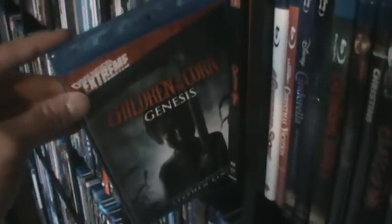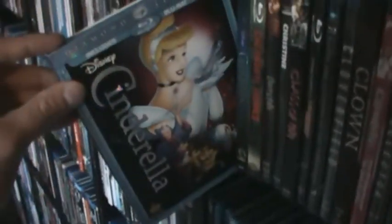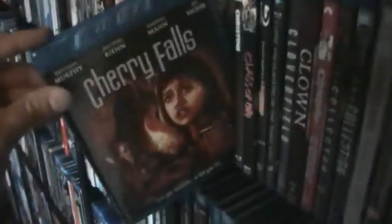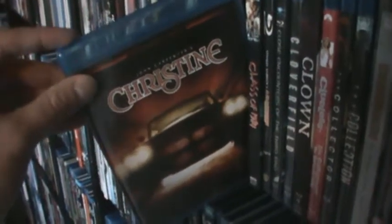Children of the Corn — the original — and one of the sequels, Children of the Corn: Genesis. Chopping Mall — awesome edition. Christmas Evil. Christmas Story. Christmas Vacation. The Disney animated Cinderella and the live-action version — love that. Chernobyl Diaries — absolutely love it, very underrated. Cherry Falls. The out-of-print Blu-ray of Christine. Class of 1984. A Clockwork Orange. Close Encounters of the Third Kind. Cloverfield.